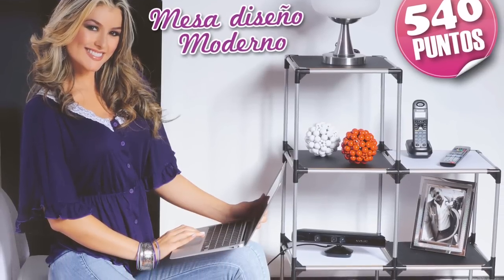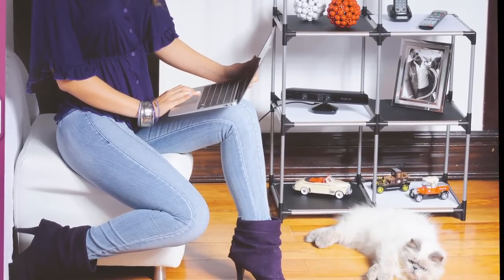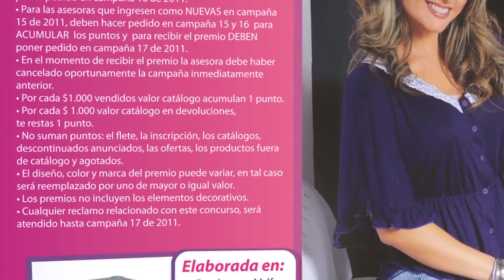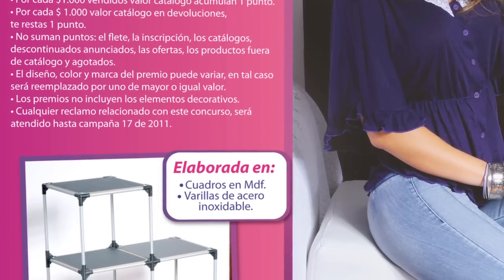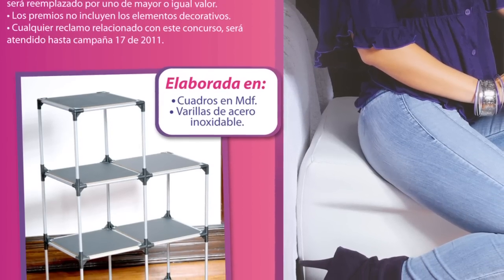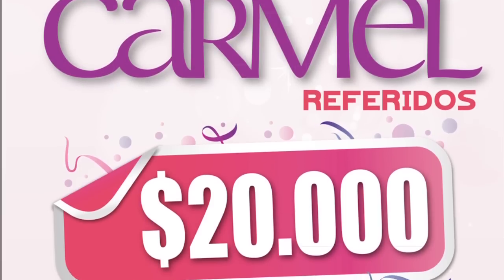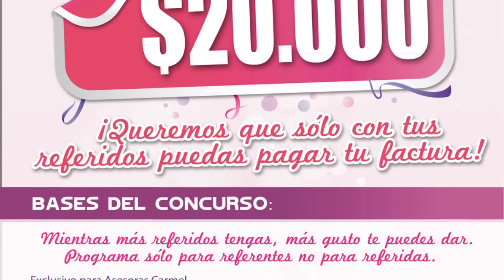Para la campaña 14-15 lanzamos un premio muy especial: se trata de una mesa con un diseño muy moderno elaborada en cuadros en MDF y varillas de acero inoxidable. Para ganárselo la asesora debe acumular el puntaje necesario de las campañas 14 y 15 de 2011, y para recibir el premio debe poner pedido en campaña 16 de 2011. Para asesoras nuevas en campaña 15 deberán hacer pedido en campañas 15 y 16 para acumular puntos y recibir el premio en campaña 17. La asesora debía haber cancelado oportunamente la campaña anterior. Por cada referido efectivo recibirás 20 mil pesos para pagar tu factura; mientras más referidos tengas, más gusto te puedes dar.